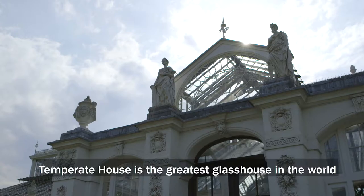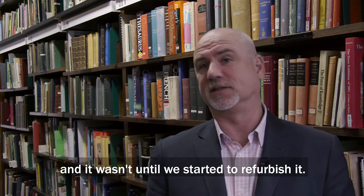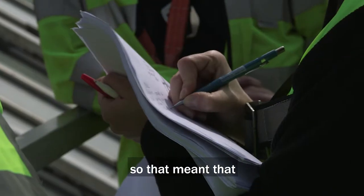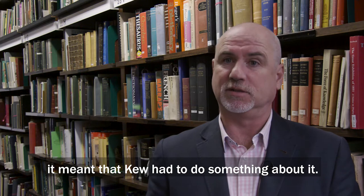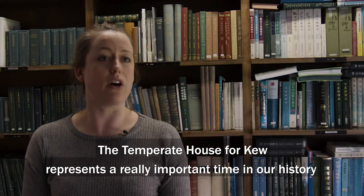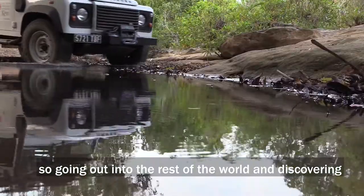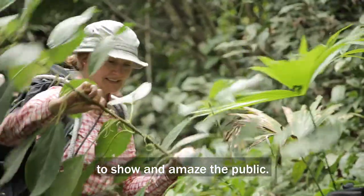The Temperate House is the greatest glasshouse in the world, and it wasn't until we started to refurbish it — it had gone onto the buildings at risk register, meaning it was falling down — that, because it's a Grade One listed structure, Kew had to do something about it. The Temperate House represents a really important time in our history of science and plant exploration: going out into the world, discovering species, and bringing them back to Kew to amaze the public.